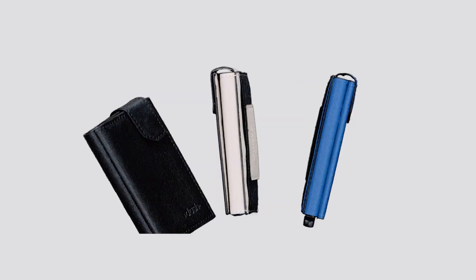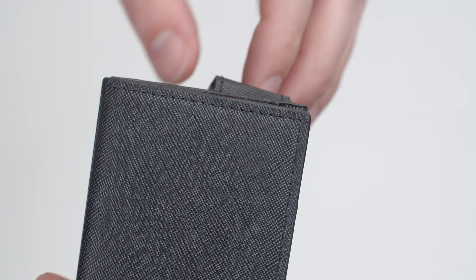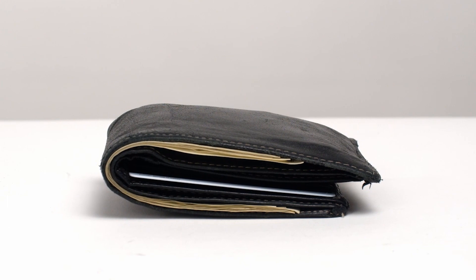And now, you can help us make one that's even better. With the Bando 4.0, we've gone all out with spring-loaded card ejectors, ID flaps, secure magnetic latches, and three sleek new colors. We may have moved on from pocket-bulgers like this.